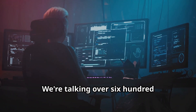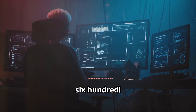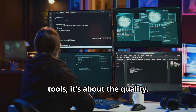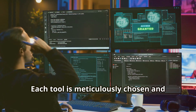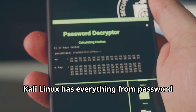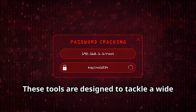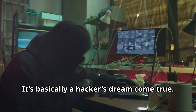We're talking over 600 pre-installed hacking and security utilities. From network analysis to data recovery, it has it all. But it's not just about the quantity of tools — it's about the quality. Each tool is meticulously chosen and optimized for performance. Kali Linux has everything from password crackers and vulnerability scanners to forensic analysis tools and reverse engineering software. These tools are designed to tackle a wide range of cybersecurity challenges. It's basically a hacker's dream come true.